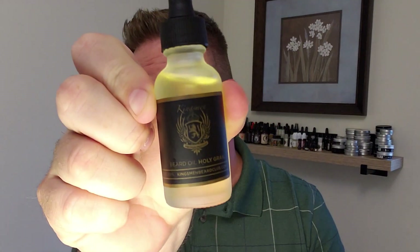Today we are reviewing the Holy Grail by Kingsman Beard Co. Let me see if I can get this up here where you guys can see it.